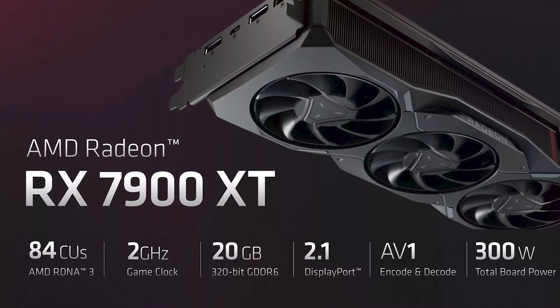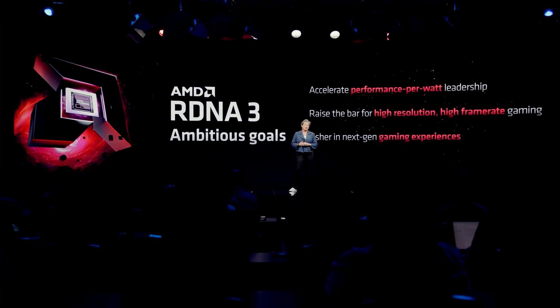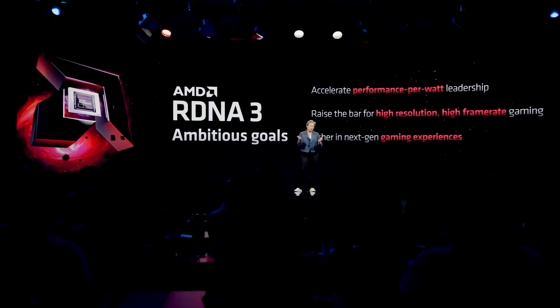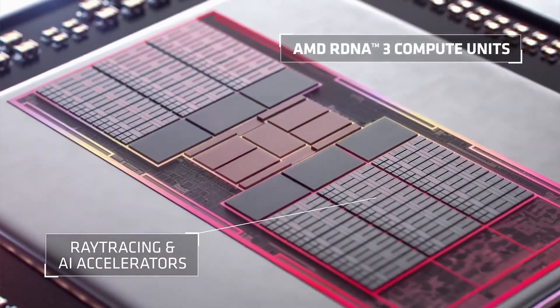The 7 at the start of the product number indicates that these are a whole new series of graphics cards, meaning a whole new architecture — RDNA 3 — which marks quite a big departure from previous RDNA 2 based RX 6000 cards. Not only are each of the streaming processors and ray accelerators more efficient, there are also a whole lot more of them, and this is made possible by two key advances.